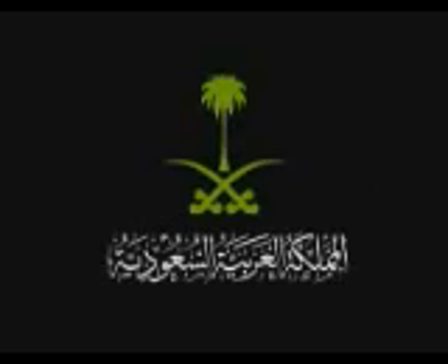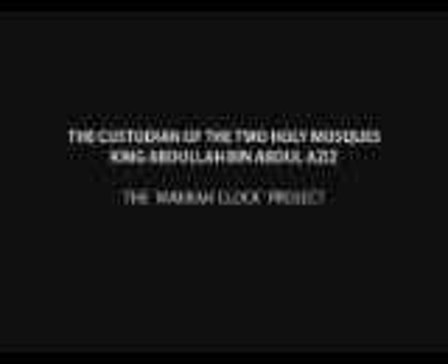Praise be to God, Lord of the worlds. Peace and blessings on the most exalted of prophets. The Mecca Clock Project.